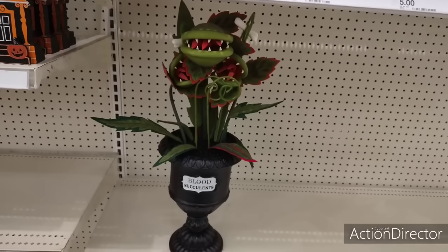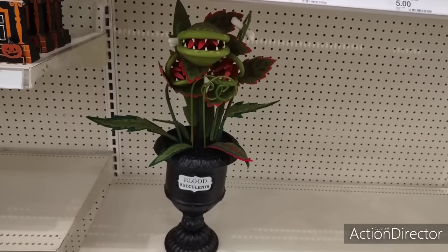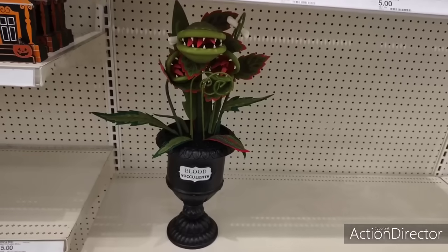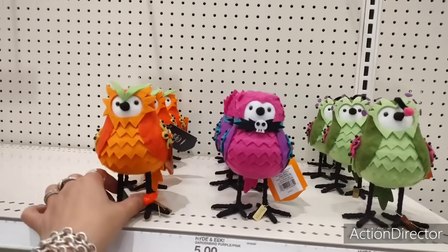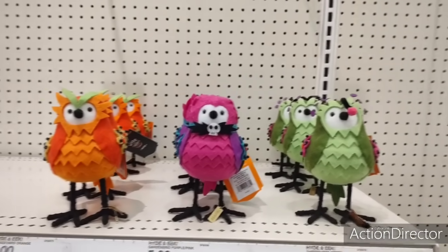This is from Little House of Horrors — this is $35. Super cute, love it. They also have these goofy birds in different colors and these are $5 each — Halloween birds.